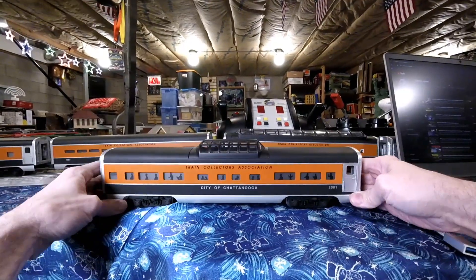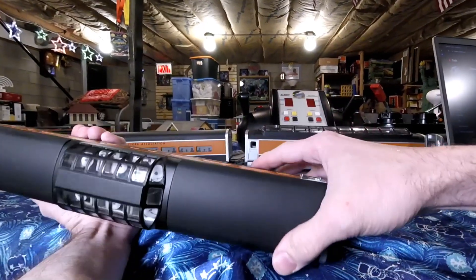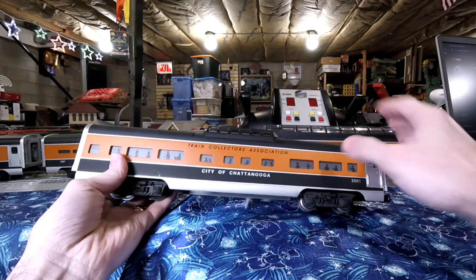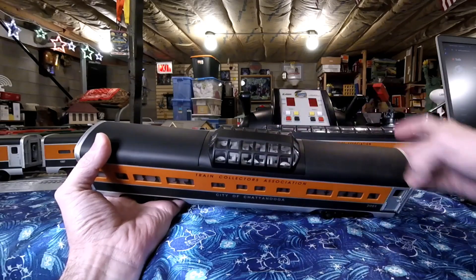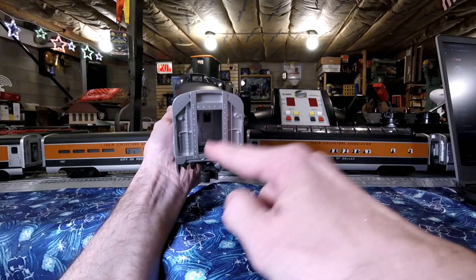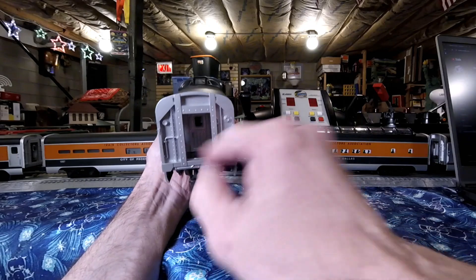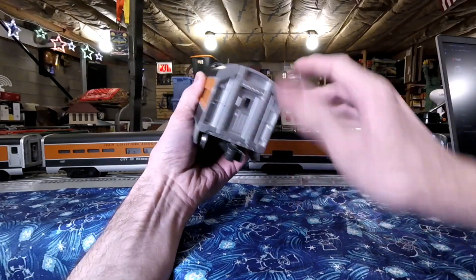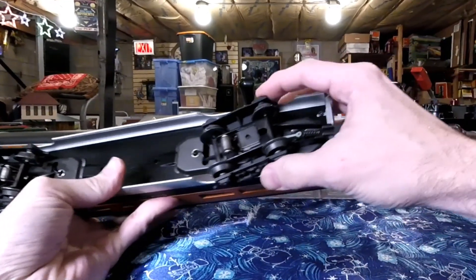Let's look at some of the details on the car. The full outer shell is extruded aluminum. We've got a plastic top up here, plastic windows, and the ends are plastic. On this end in particular we've got the vestibule — it's kind of an open cavity, which is kind of cool. This end over here is just flat. And on the underside we've got kind of an interesting setup with the coupler.